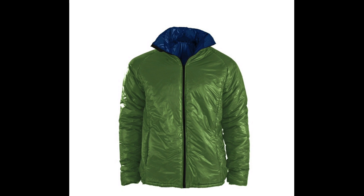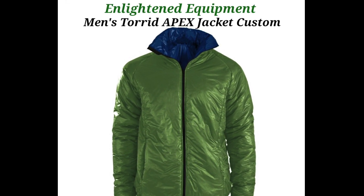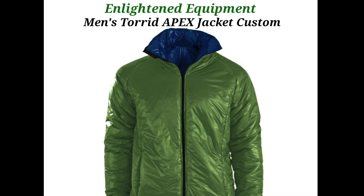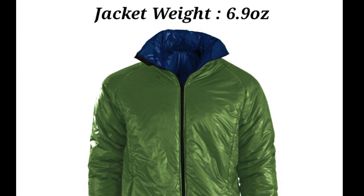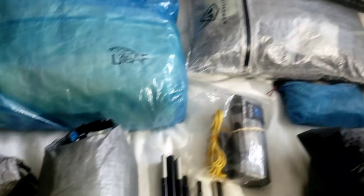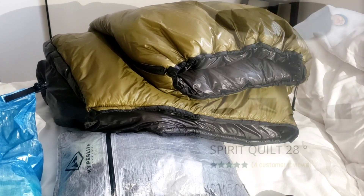I've been using the Torrid Apex jacket for years, which I also had to rebuy. I also got the 10-denier fabric on the outside and 7-denier on the inside. Between my jacket and pants they weigh just a little over 12 ounces, which I think is incredible — these are just two of the best warmth-to-weight ratio items out there and a great buy price-wise.